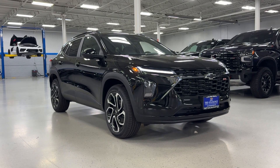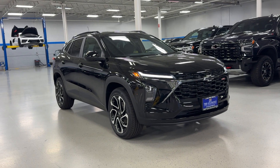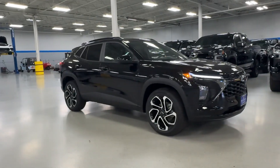Introducing the 2025 Chevrolet Trax — the compact SUV that lets you navigate the urban landscape with efficiency and sporty style.